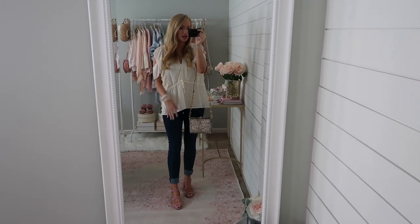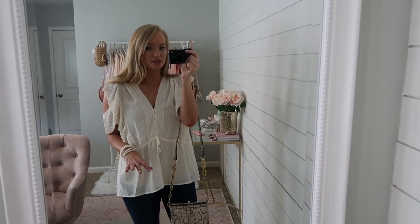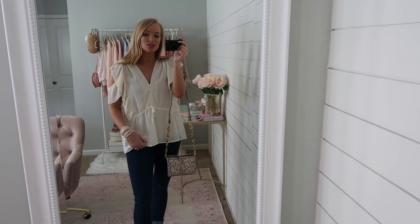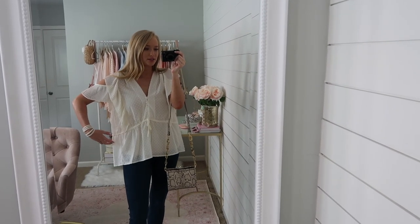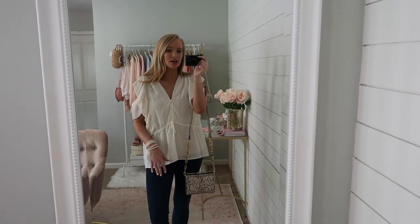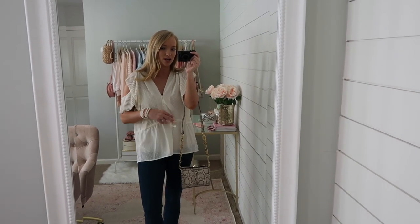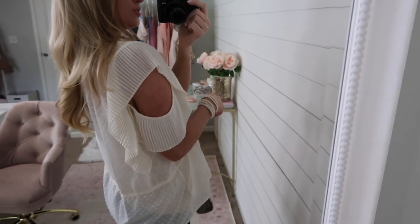Here is the first outfit — everything but my pearl wrap bracelet is from Topshop. Starting with this top, I love how girly this is. It's a very unique piece with lots of really pretty details, from the pleats to the cold shoulder to the buttons and Swiss dots. It's very comfortable. I have a neutral halogen cami underneath. As far as sizing, it definitely runs big — I think it's meant to be oversized. I'm wearing a size 6 and there's plenty of room. You could size down and be totally safe. The buttons are functional, it ties here, and the little shoulder detail is really cute.